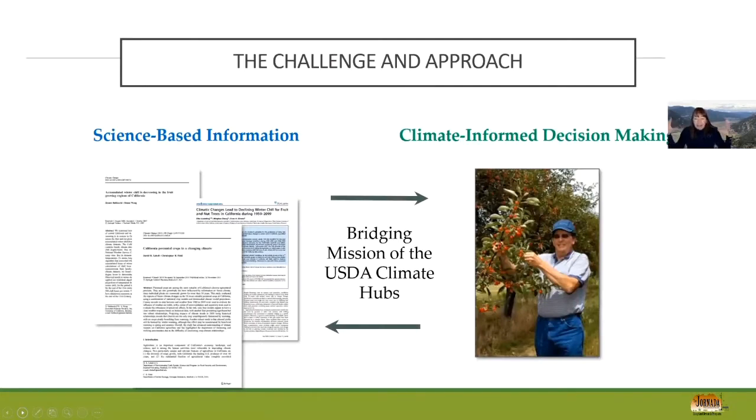Overarchingly, we have a lot of great science-based information shared via peer-reviewed journal articles, and sometimes that's the metric of success. But how does that information support climate-informed decision making? That top arrow — moving to the right — is what the climate hubs try to do: take information from the Hornata and across the region to help support decisions, while also feeding what we learn from the field back into our research institutions. This is the knowledge co-production cycle.